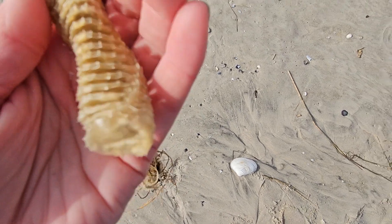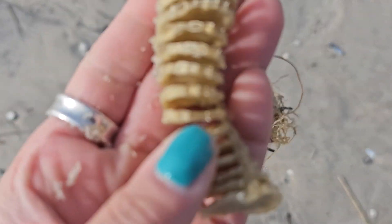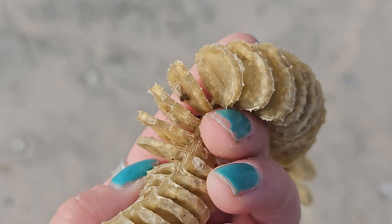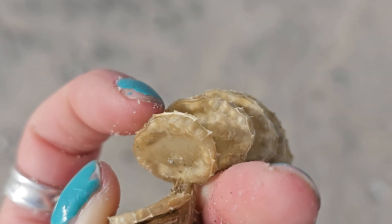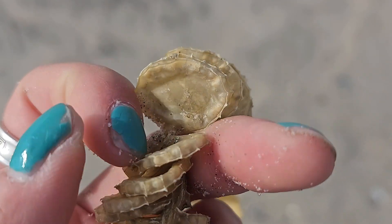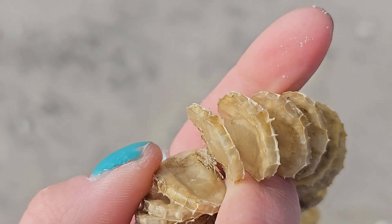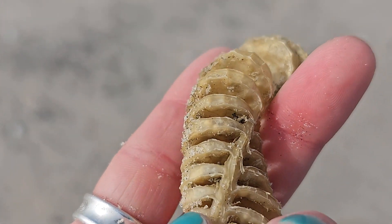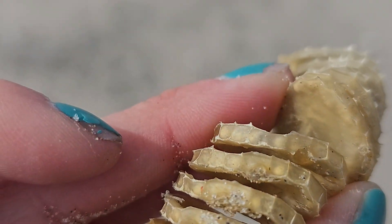We also have some egg casings here. I'm not sure if these are knobbed whelk egg casings or channeled whelk egg casings, but you can see each one of these pouches contains a bunch of baby whelks. I don't know if you can see in there because it's super sunny. These I am not sure about — they do still feel kind of spongy and moist, so I am going to pop these back in the water just in case. They usually attach themselves to a rock or the ocean floor and then float in the water until they hatch and release all the baby whelks.